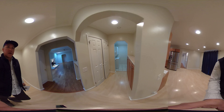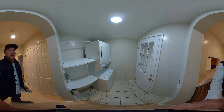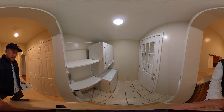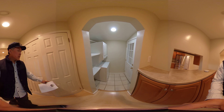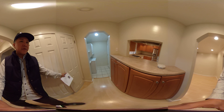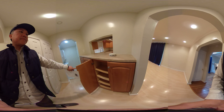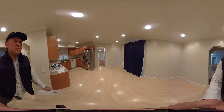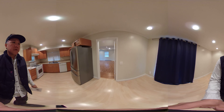Here's a laundry room — you have a combo here with the dryer on top and washer on the bottom, and it's inside the house which is nice, not in the garage. There's also the water heater and some storage here.